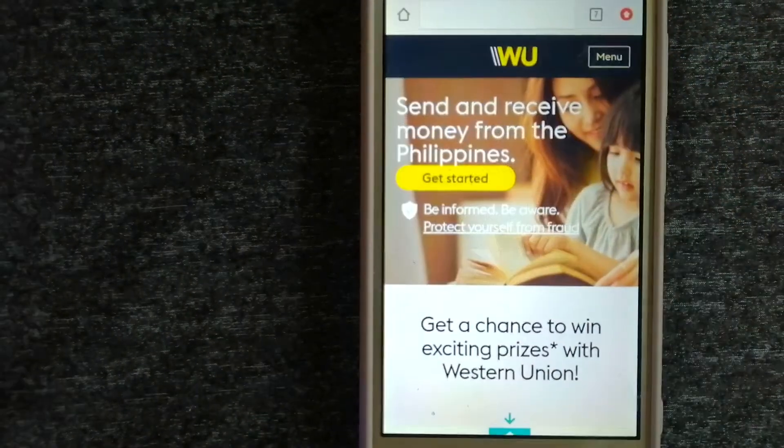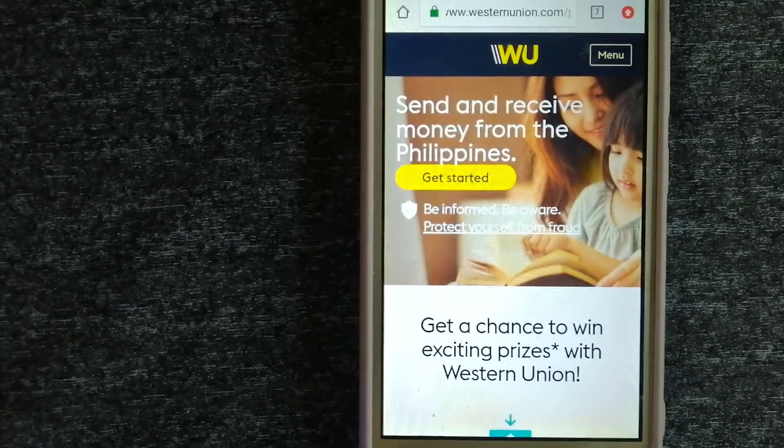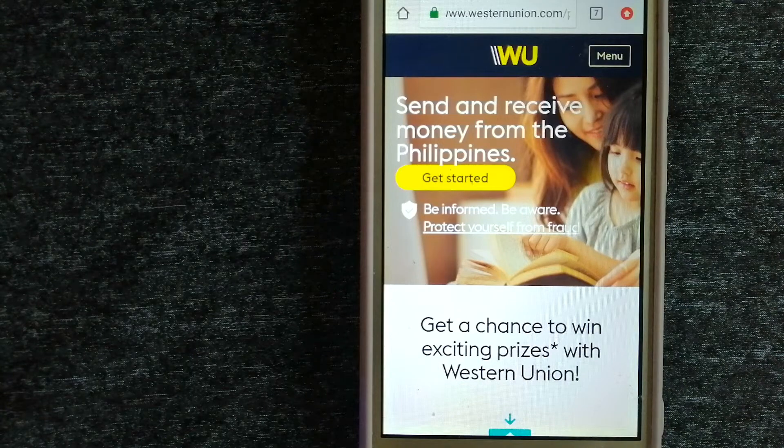Our third option is Western Union. They are a global leader in cross-border, cross-currency money movement. From small businesses and global corporations to families near and far away, to NGOs in the most remote communities on earth, Western Union helps people and businesses move money to help grow economies and realize a better world.